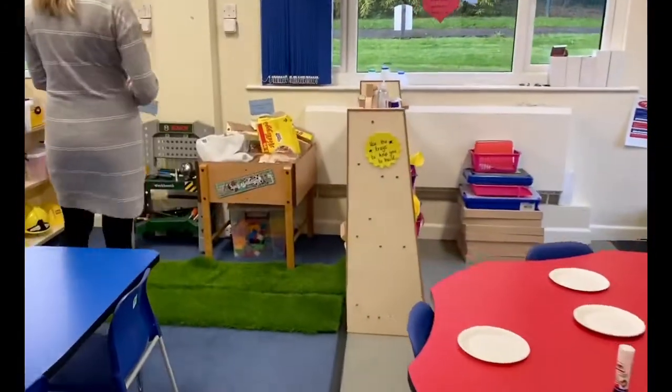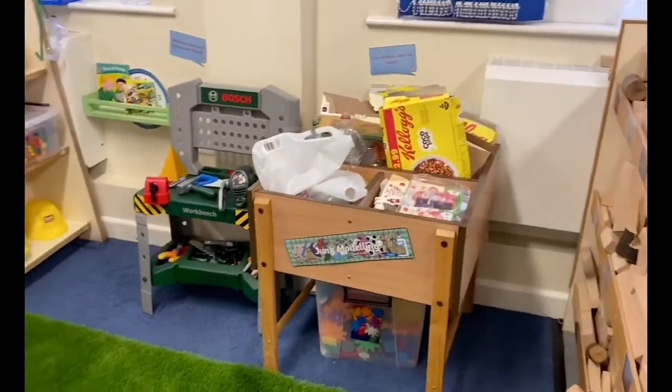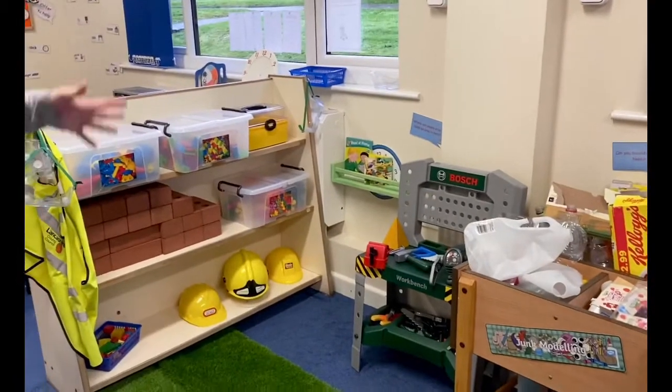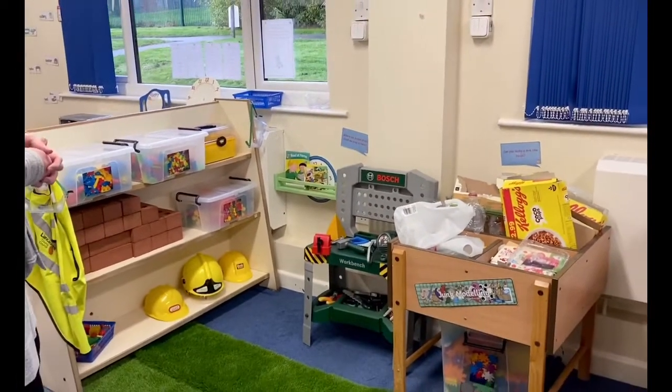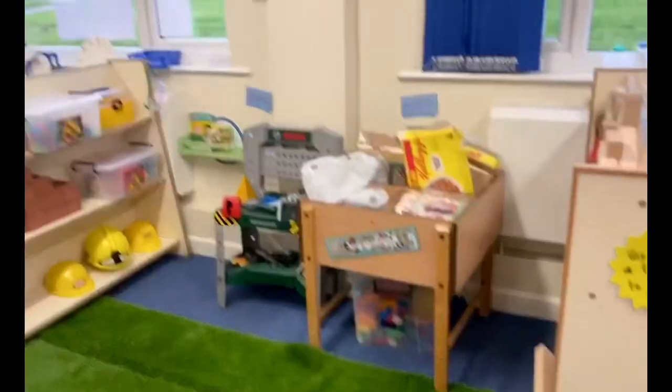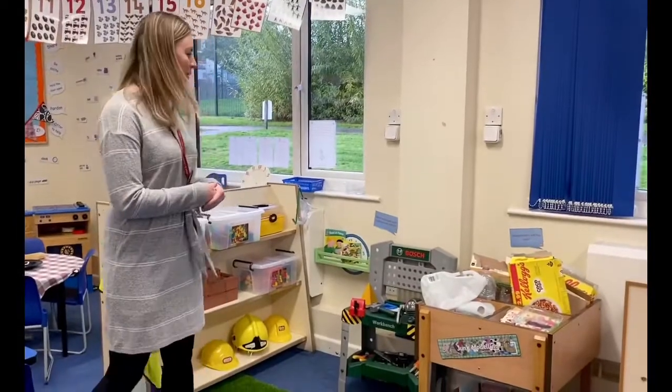Coming round here we've got our construction area which is where we do lots of junk modelling and building. This is quite a popular area in our classroom — the children really like to use this one. Lots of builder's hats and builder's things flying around everywhere usually, which is really good to see, and the children really love to play and explore in this area.